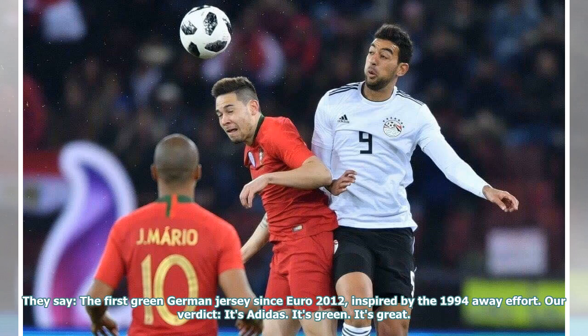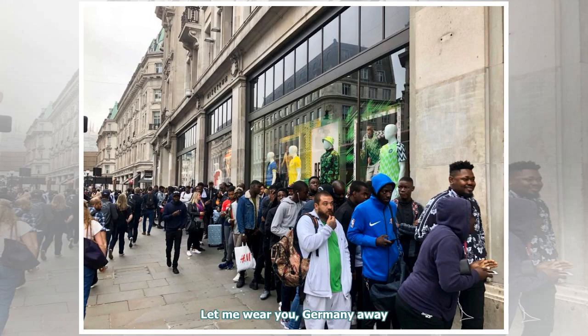They say: the first green German jersey since Euro 2012, inspired by the 1994 away effort. Our verdict: it's Adidas. It's green. It's great. Let me have you, Germany away.